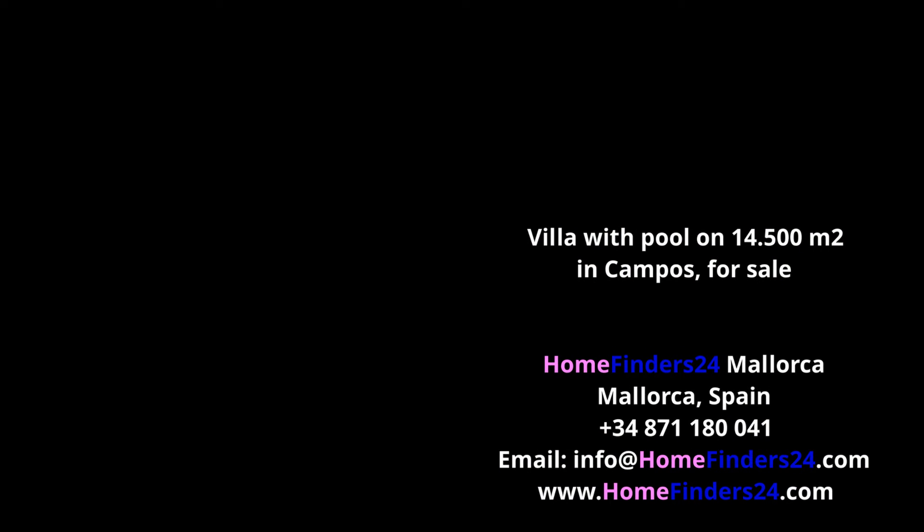If you want peace and quiet near two major cities and the beach and sea, then this house is definitely worth a visit. Please contact us without obligation.